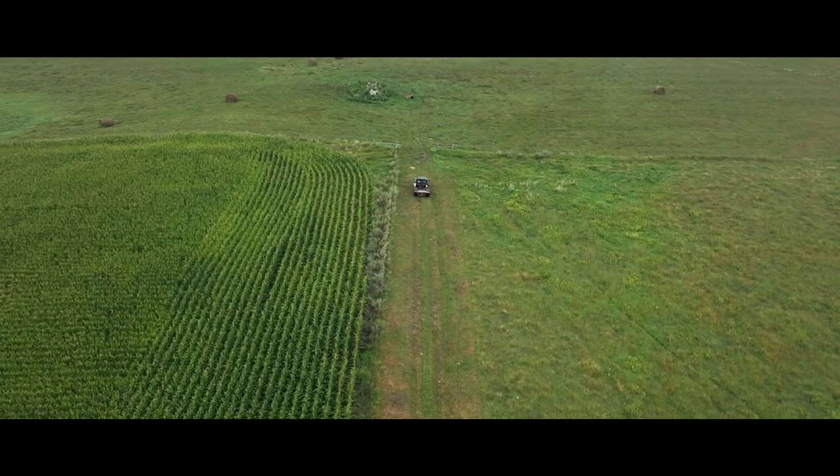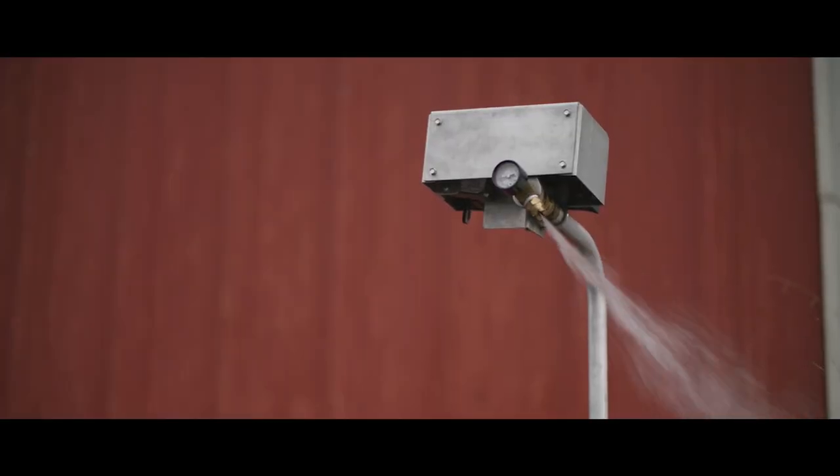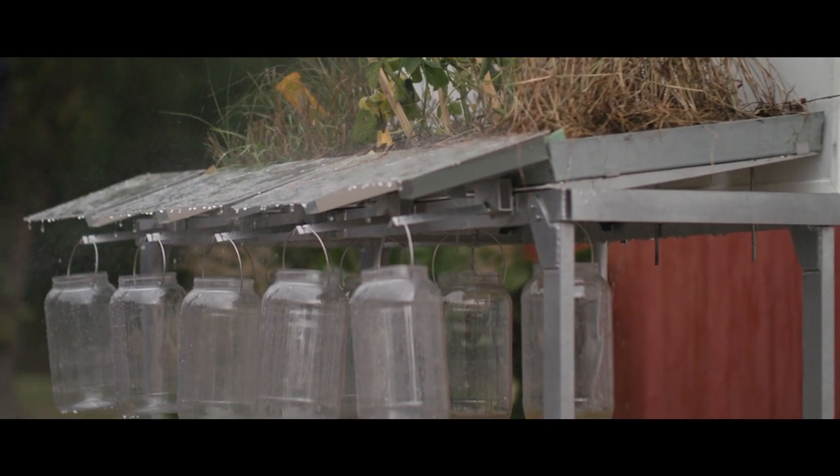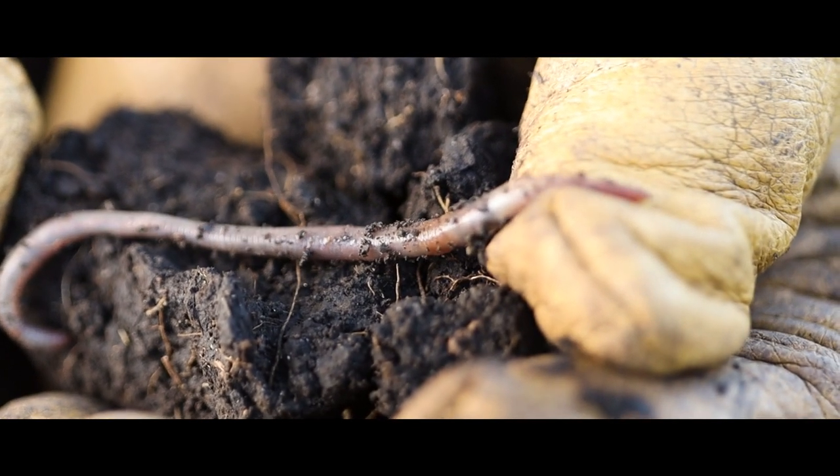What set us on our path or our journey of soil health is I saw the rainfall simulator. I had to see it several times before it really sunk in — what was happening underneath our soil and how important it was.